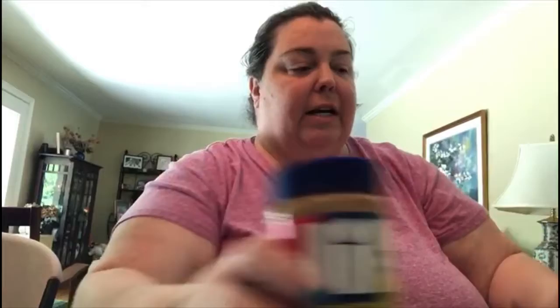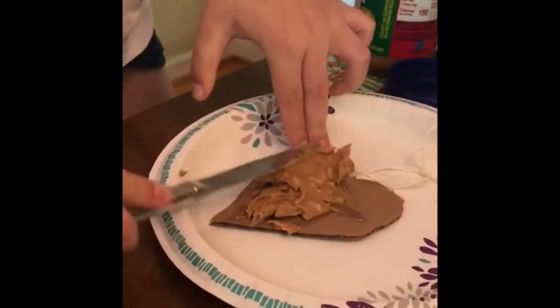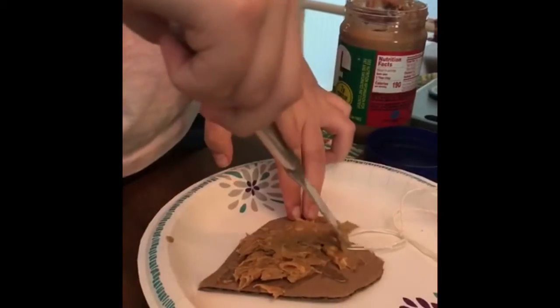I took some string to put it in so we can put it on the branch. And then we also are using peanut butter and bird seed. So right now the girls are going to — we also have a plate, can't forget the plate. I'm going to switch the camera around so you can see what the girls are doing. They are putting peanut butter on there because this is going to help the bird seed to stick.